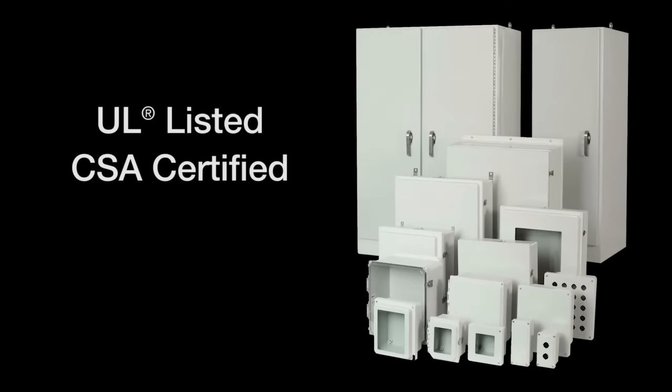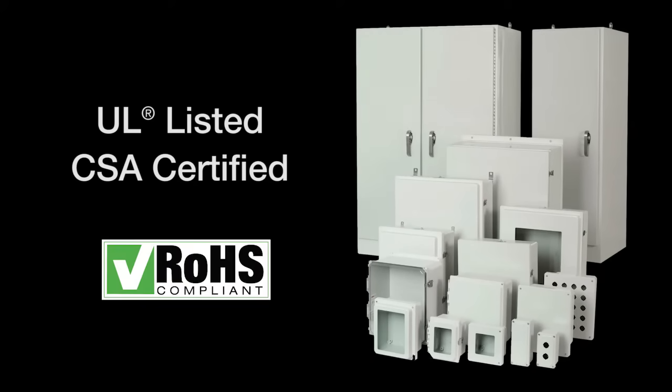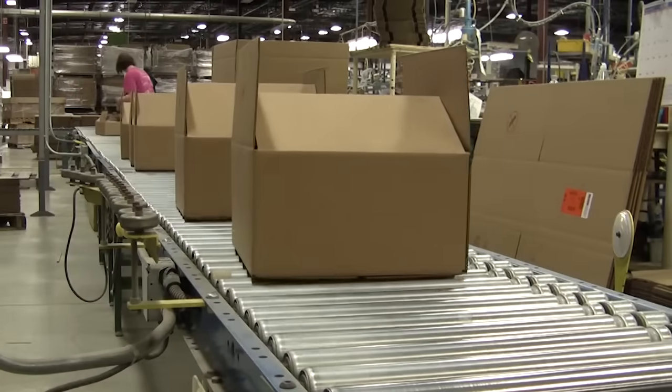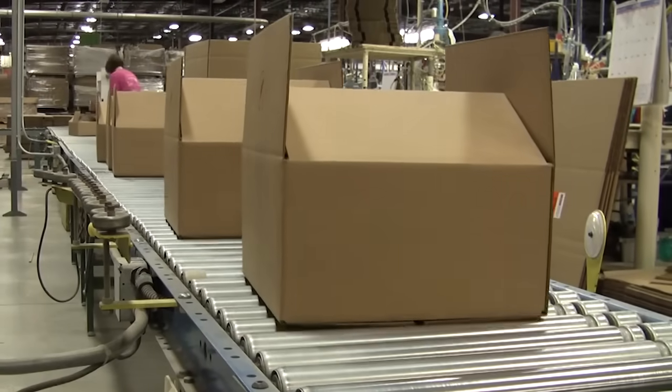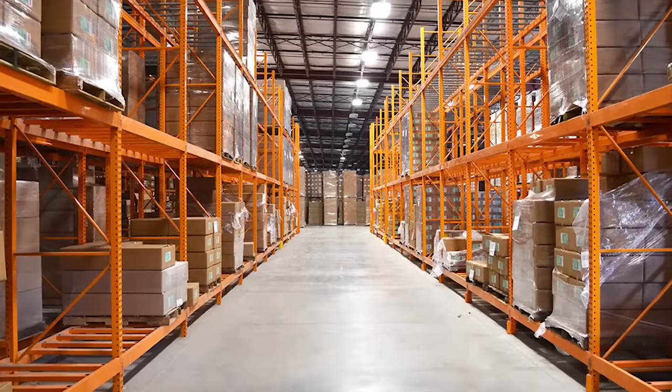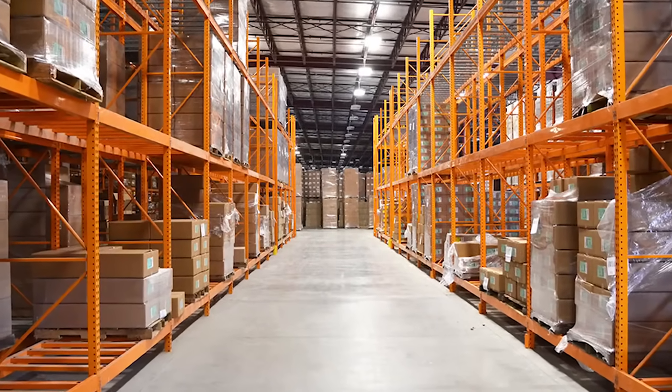All of our enclosure products are UL listed, CSA certified, and compliant with the RoHS Directive. We take great pride in the development and manufacture of our products in the USA and stock goods in warehousing locations throughout the United States to make shipment and delivery quick and easy.